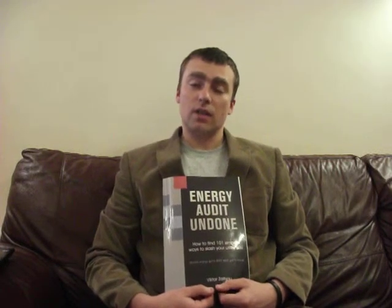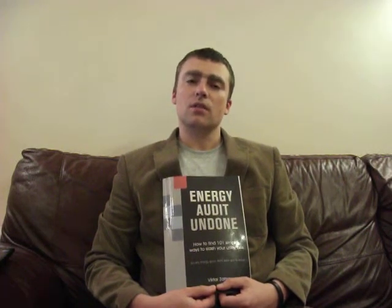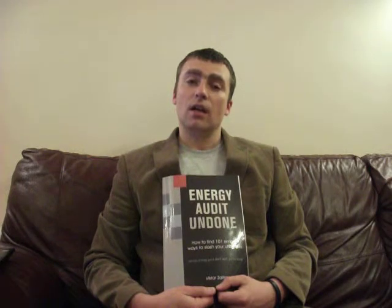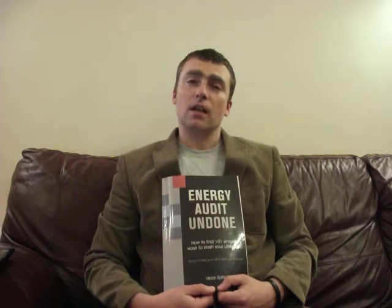The Energy Performance Contracts Handbook is written for senior managers of organisations with utility bill budgets of over half a million pounds — normally directors of estates, finance directors, CEOs, estates and facilities managers, engineers, and anyone interested in making facilities more energy efficient.